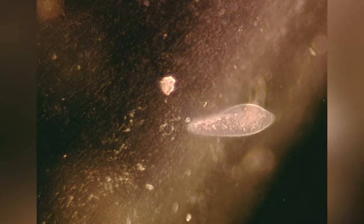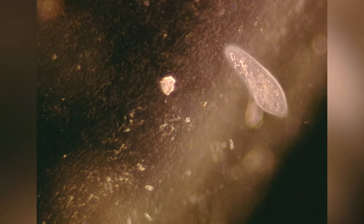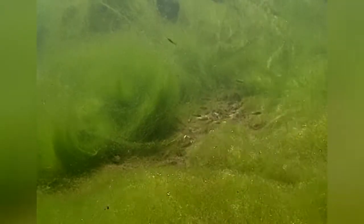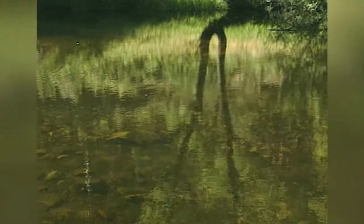La actividad de estos diminutos seres es importantísima para que el agua del río se mantenga en las condiciones adecuadas y el equilibrio ecológico no se rompa. Estos microorganismos, pese a que muchos de ellos podrían pasar sin ningún problema por el ojo de una aguja de coser, constituyen la base del ecosistema del río. Son prácticamente invisibles, algunos están formados por una sola célula, y la mayoría ha sido bautizada por los científicos con nombres realmente raros. Pero si no existieran, las bacterias se adueñarían de todo, consumirían todo el oxígeno del agua y acabarían por matar a todos los demás animales que viven en el río.